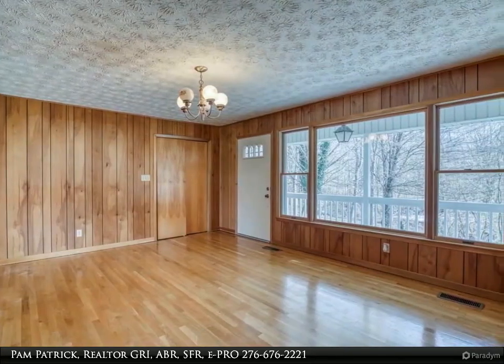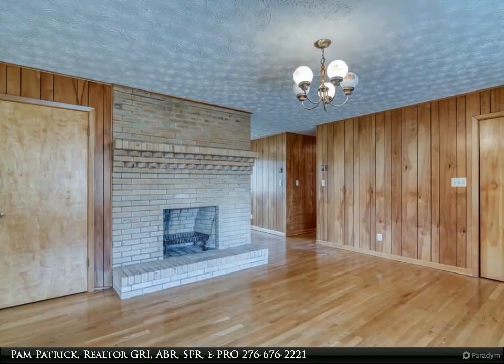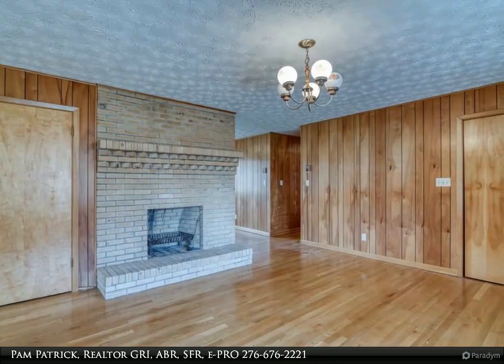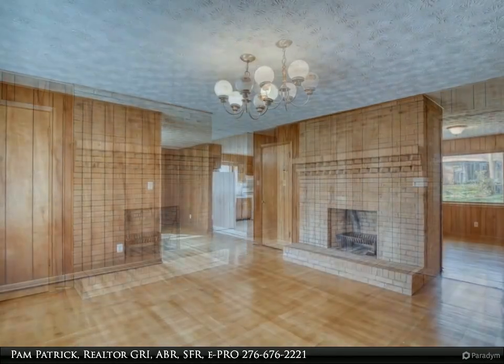Two homes with acreage for one price. First home: all brick with three beds and two baths, full finished basement with roughed-in plumbing, two-car drive-under garage, and bonus family room above garage on main level.